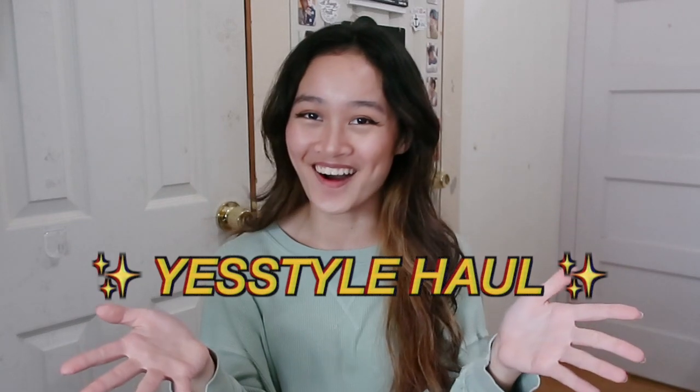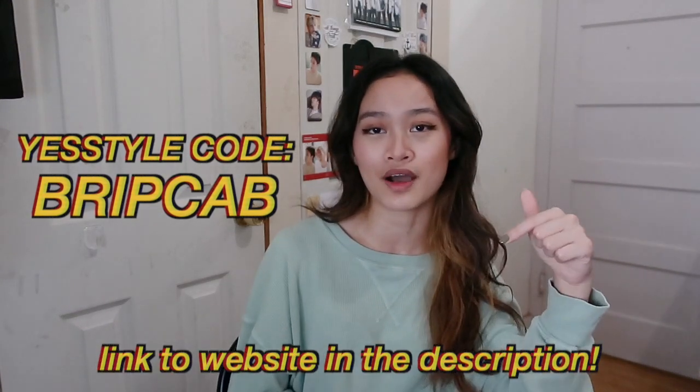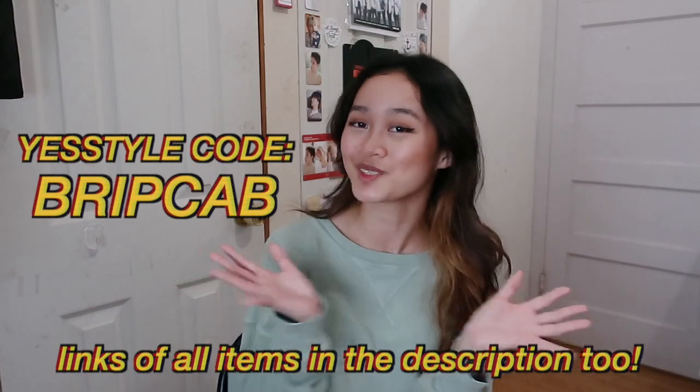Hey guys, it's Brittany. So today we're back yet again with another YesStyle haul. You guys know how much I love YesStyle and I was able to get some new things — some basics, some new clothing, and I even got some really, really good skincare. You can use my code BRIPCAB for money off your purchase on YesStyle. I'll also have a link to their website in the description box and links to all the items I show you guys today. Super excited, so let's just get started.